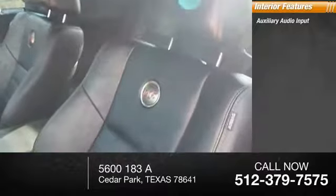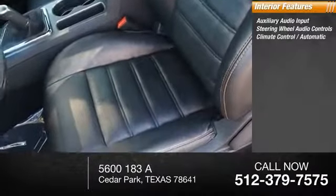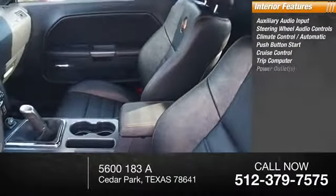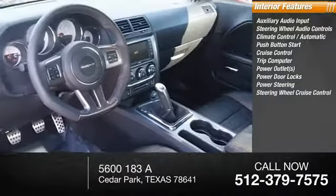Inside you'll find auxiliary audio input, steering wheel audio controls, automatic climate control, push button start, cruise control, trip computer, power outlets, power door locks, and power steering.